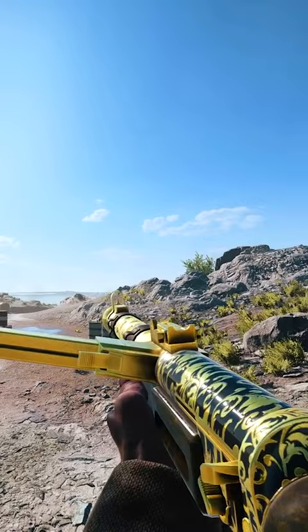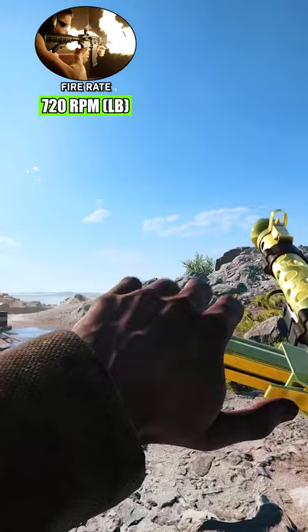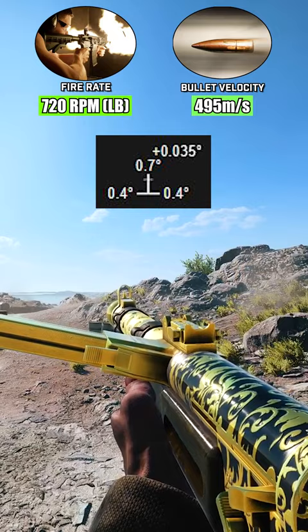On default, the ZK fires at 514 rounds per minute, a figure that can be boosted up to 720 rounds per minute with the light bolt specialisation. Partnered with the best-in-class bullet velocity of 495 metres per second and quite manageable recoil, the ZK is arguably the most well-rounded SMG in Battlefield V.